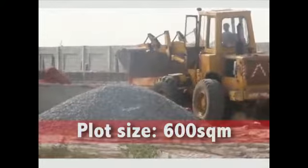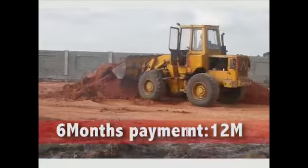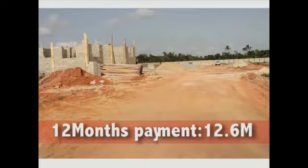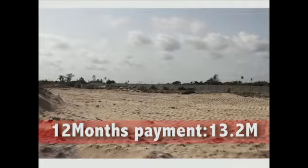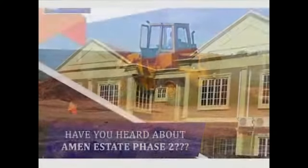Plot size: 600 square meters. Outright payment: 12 million naira. Six months payment: 12.6 million naira. 12 months payment: 13.2 million naira. Buy Amen Estate Phase 2 at 12 million naira per plot.